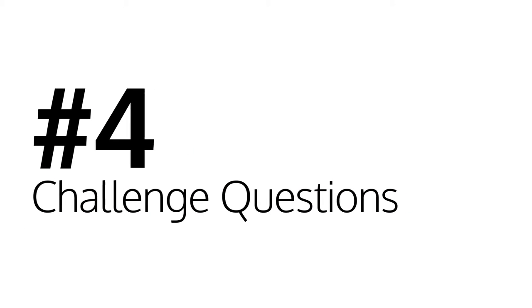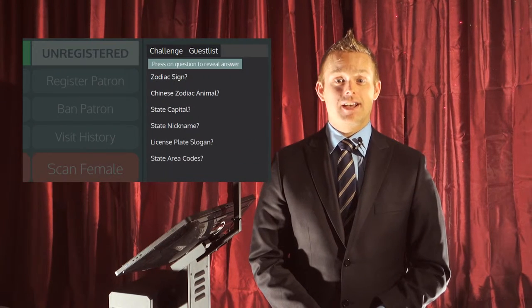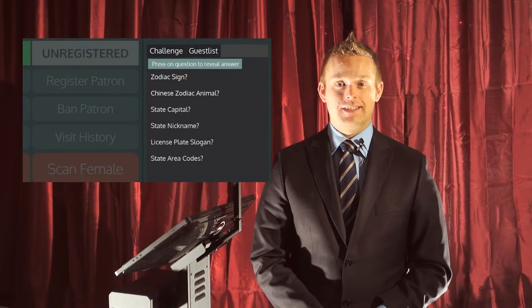Number four: challenge questions. If you believe the ID a patron has shown you is not theirs, or that it may be a sophisticated fake, then you need to challenge the patron. PatronScan gives you challenge questions so you can ask them for their zodiac sign, ask them for their area code, or ask them what is written on the license plates in the state or province the ID is from.